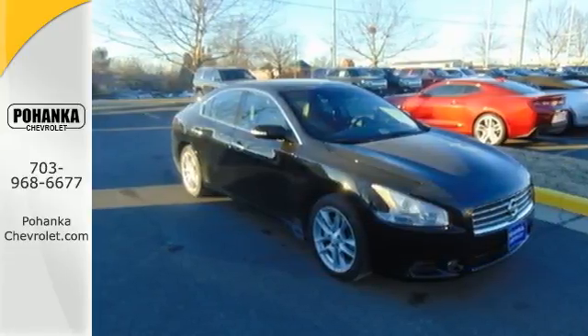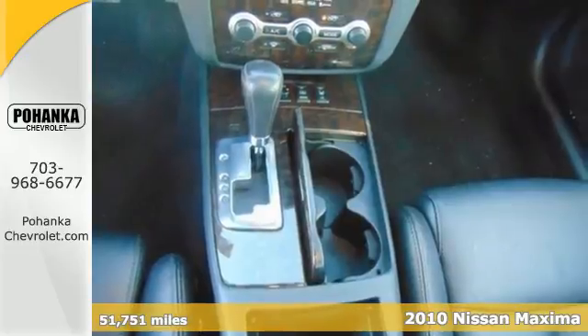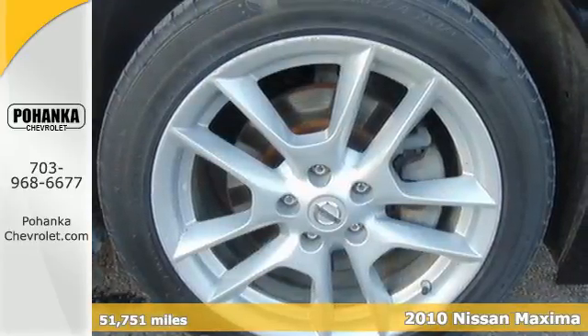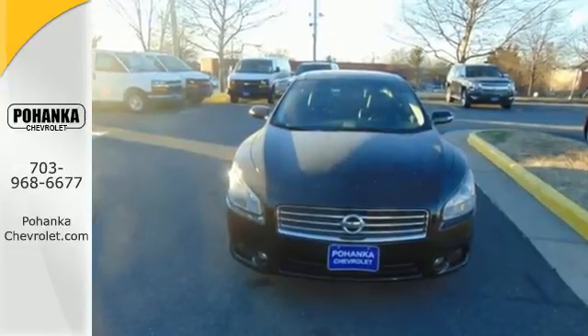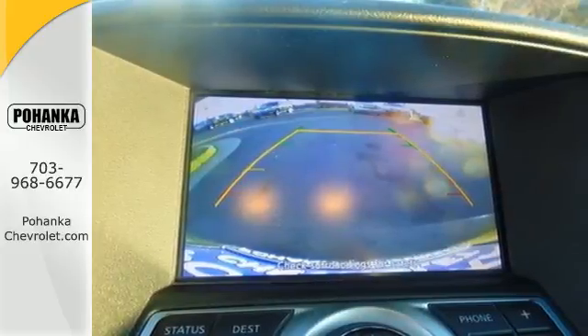It's a 2010 Nissan Maxima. Stylish and safe, the Maxima is loaded with standard features including steering wheel audio and cruise controls, driver and passenger whiplash protection, tire pressure monitor, and a premium audio system with CD player and MP3 input.